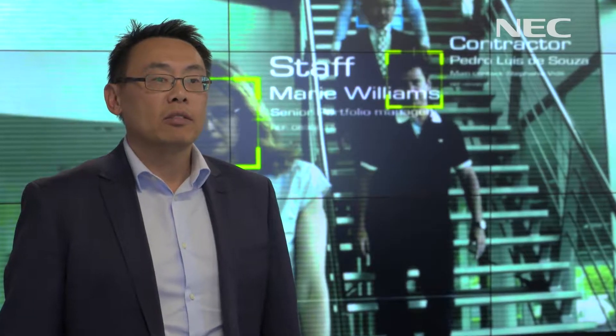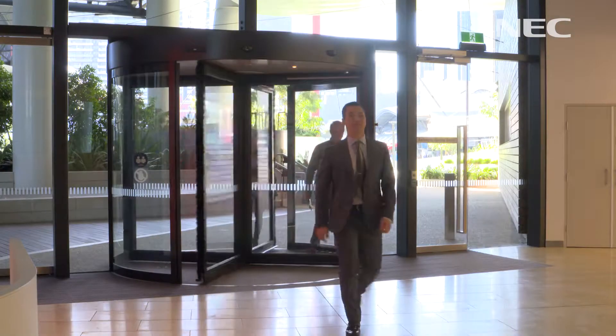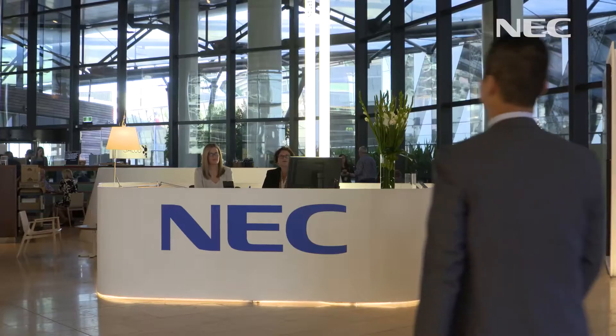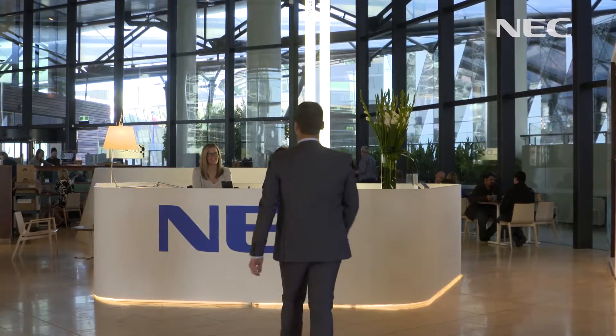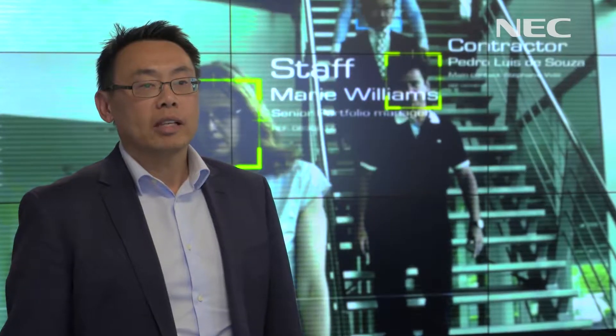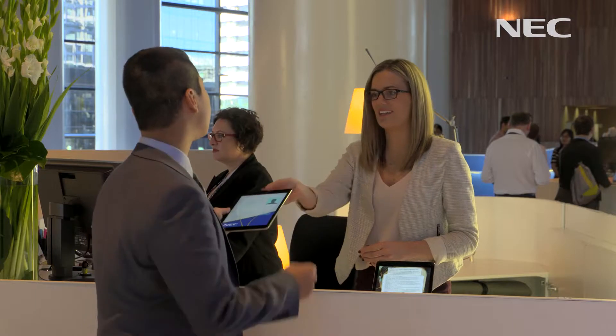We've applied the technology for our own use for visitor registration. The old process is you walk in, sign in, you're given a visitor badge, and then you're allowed access to the facility. So we took that process to a whole new level. What we wanted to do was create a wow factor for people to understand that they're coming to a new facility for NEC — a new building, a new company, a new way of looking at things.